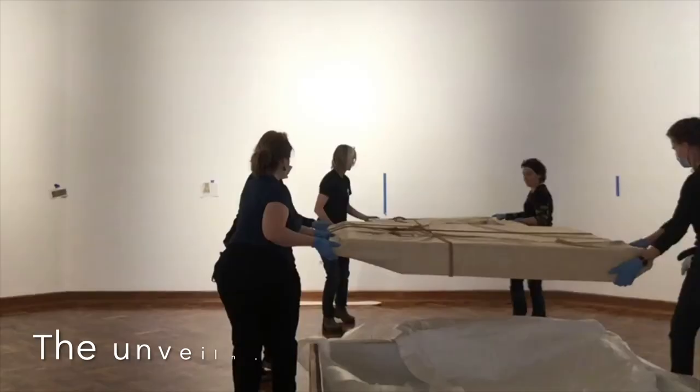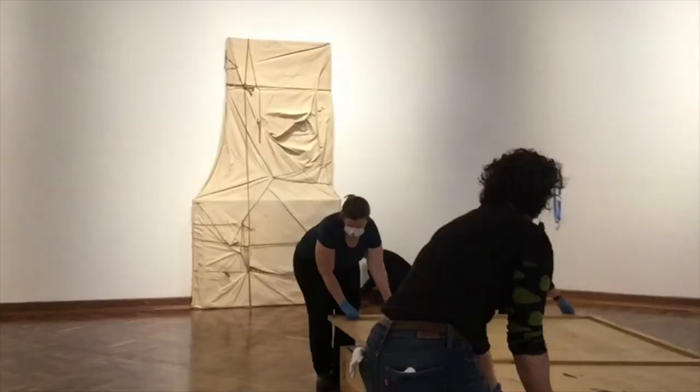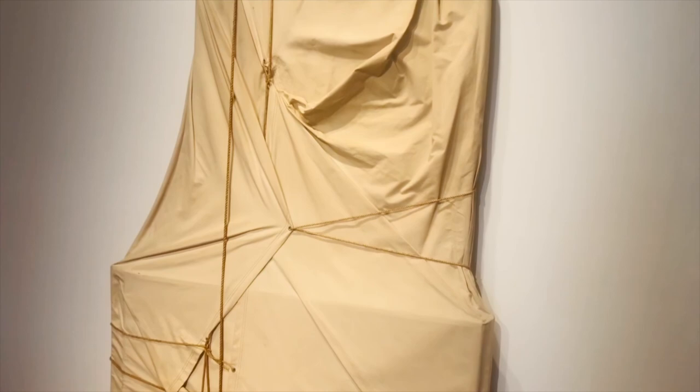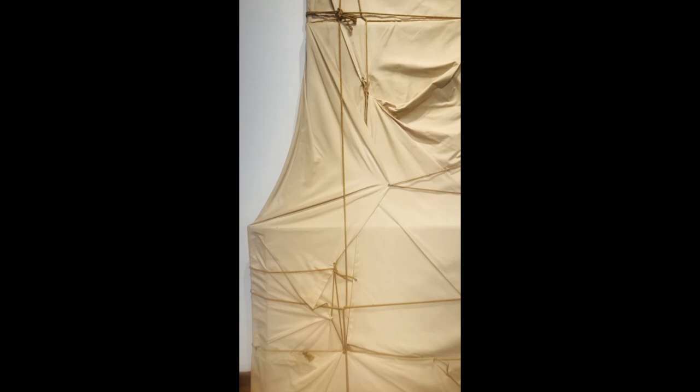The team who installed the exhibition got to handle this piece — we got it out of the crate. We talked to the conservator from the Art Gallery of New South Wales, who confirmed they've never unwrapped this work. The work is called Wrap Paintings but they're not really sure what the paintings look like that are inside this sculpture. It would be great to find out, but it's part of the mystery of the work — the secret is that it's about the form, the idea of painting, and it remains wrapped.